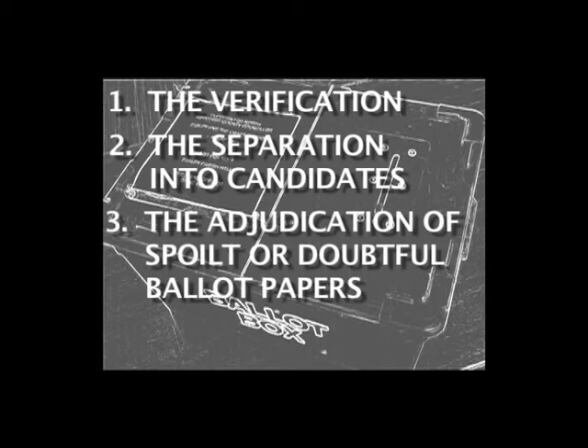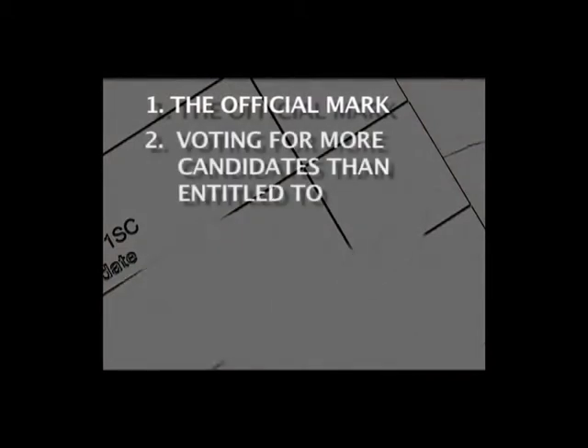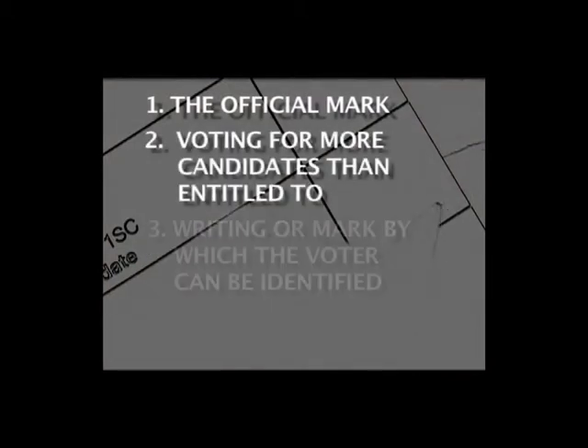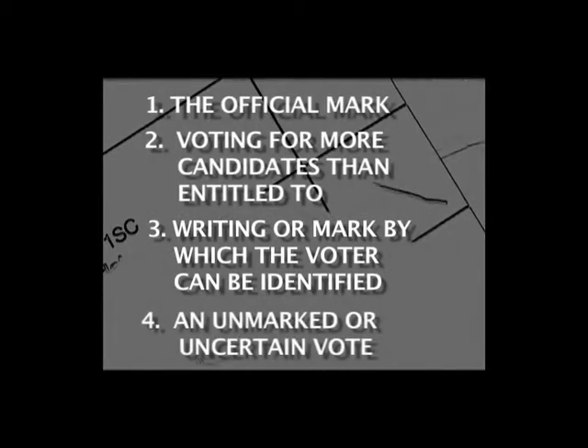There is also the adjudication of spoiled or doubtful ballot papers. There are four grounds on which a returning officer can reject a ballot paper: want of the official mark; voting for more candidates than the voter is entitled to; a writing or mark by which the voter could be identified; or a ballot paper that is unmarked or void for uncertainty.